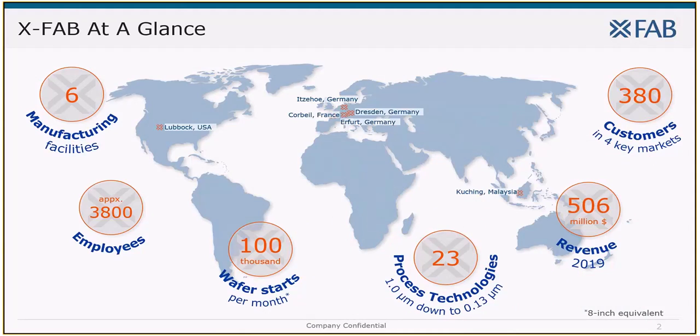XFab is a foundry group for analog mixed-signal semiconductor technologies. We have six manufacturing sites in Germany, France, Malaysia and the USA, all of them automotive certified. Silicon Carbide is processed so far only in Lubbock, Texas in our six-inch foundry.